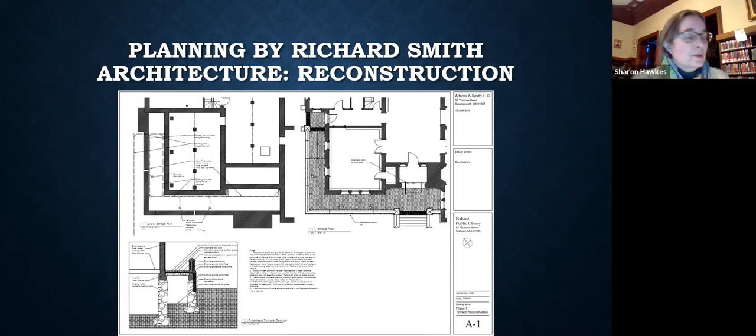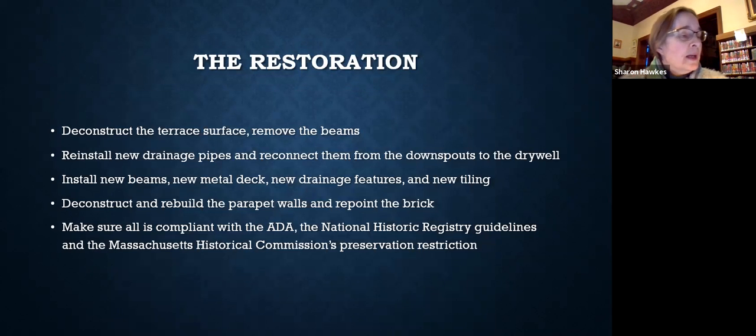Here is the reconstruction plan. Everything had to be taken down and rebuilt, adding new beams and framing, a new drainage system, new tiling, as well as rebuilding the walls. We also had a plan to make the building more compliant with ADA accessibility by eliminating the step down from the side entrance onto the terrace. It is now one even flooring across.